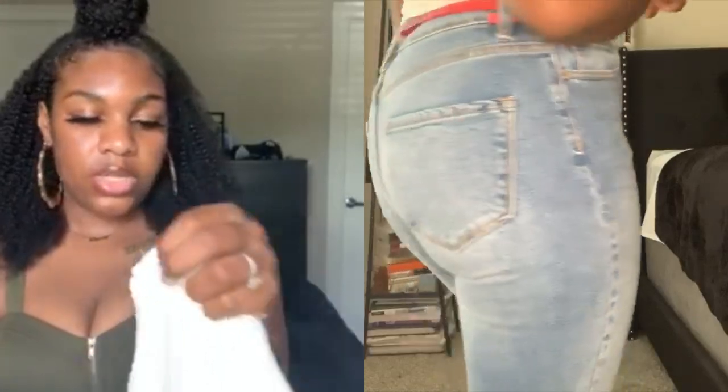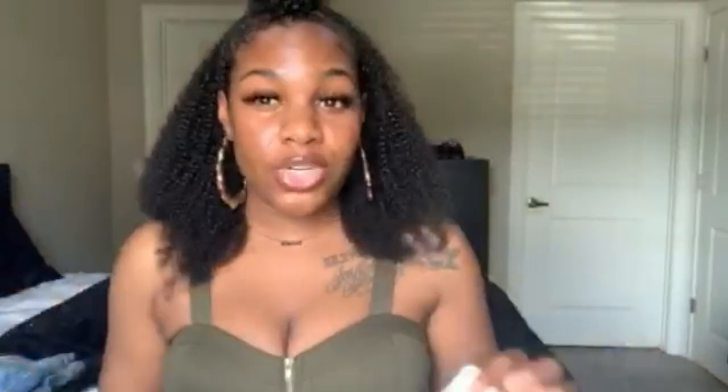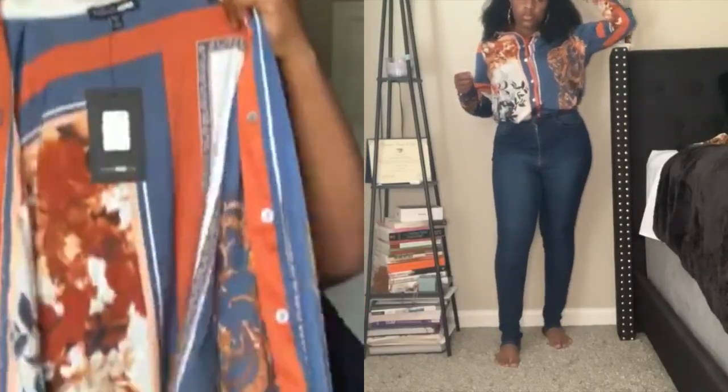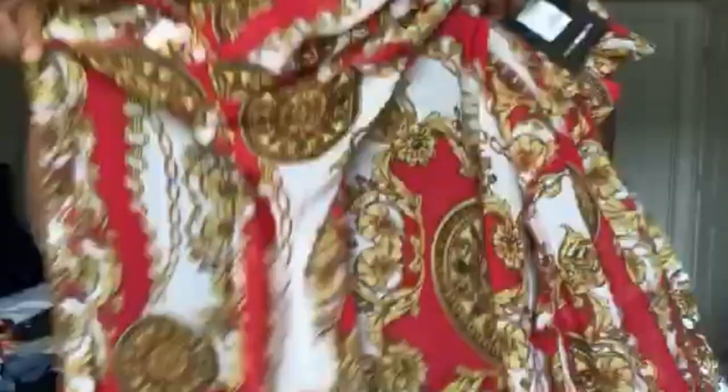I wanted something a little different so I didn't just get a regular shirt — it's a crop top and it has this little detail. You don't really have to do too much to dress it up. This is actually the shirt I had paired with the tan trousers, and I can see where the Steve Harvey vibe came in. But you could also put these with the mom jeans if you wanted to dress it up a little more.